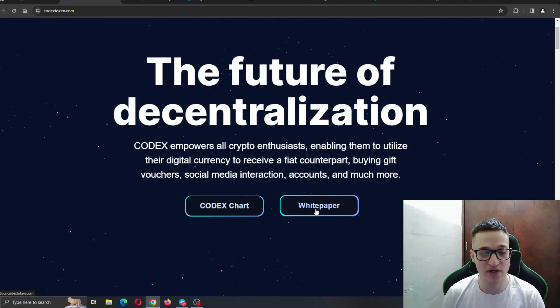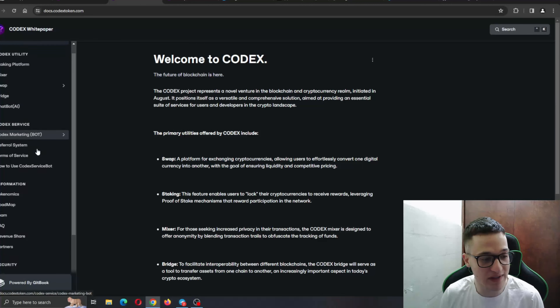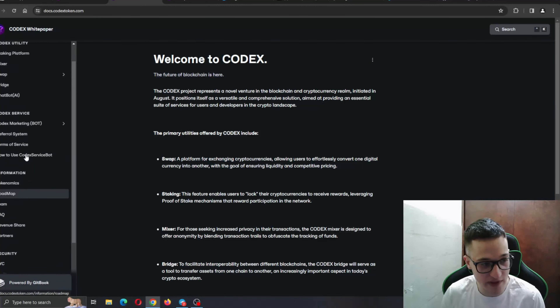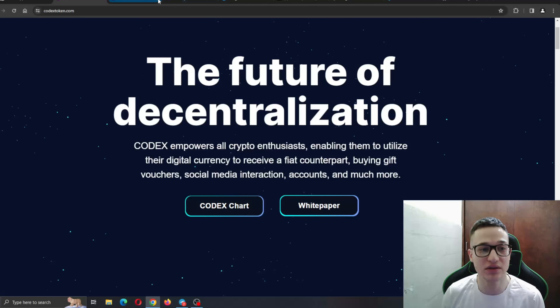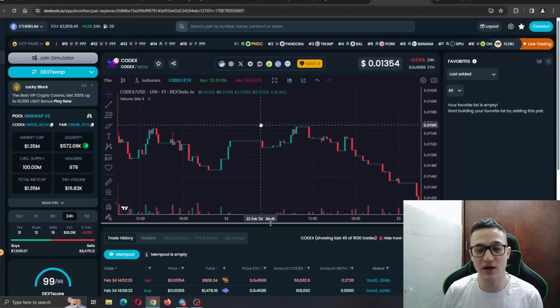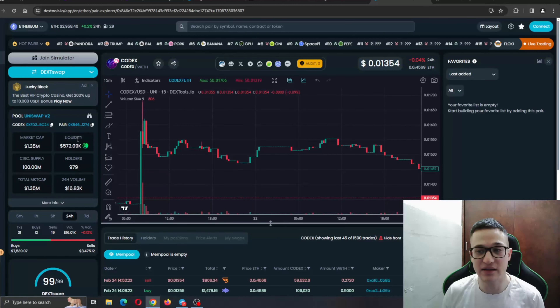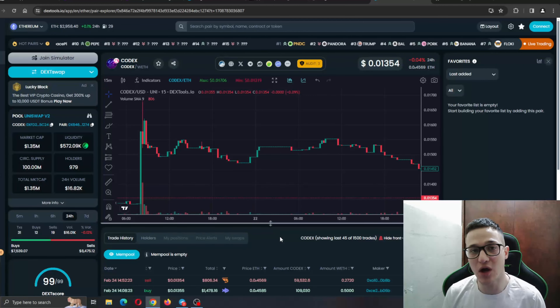Here is the whitepaper and the Codex chart. If you want more detail on everything we're talking about today, you can check out their whitepaper right here. The utility includes a staking platform, mixer, swap, and more. Their tokenomics and roadmap are all available in the whitepaper in greater detail. If you want to check out the charts, it takes you to the DEXTools page where you can look at how the charts are doing, including market cap and liquidity.